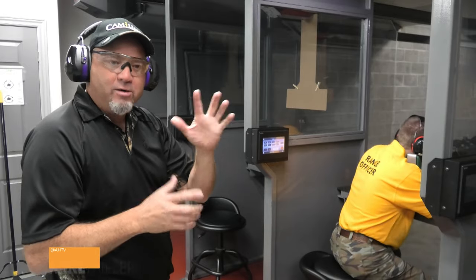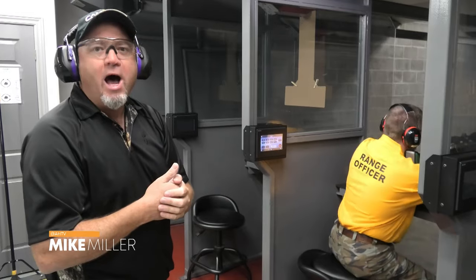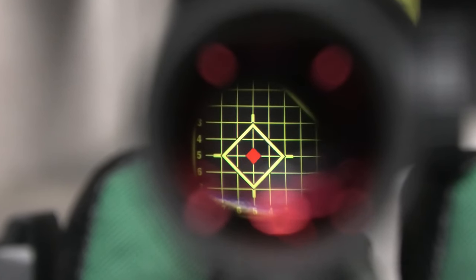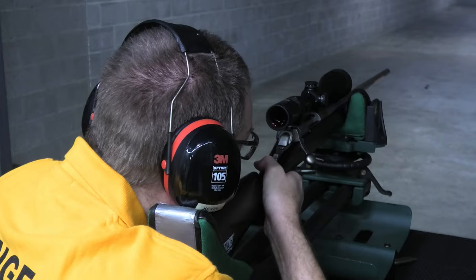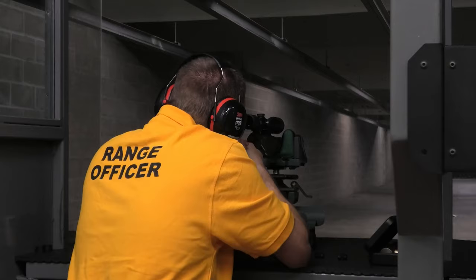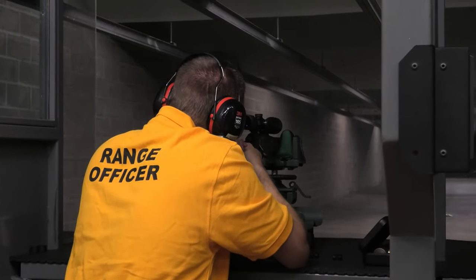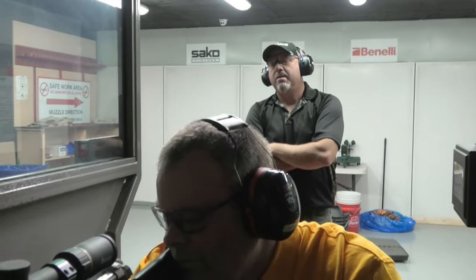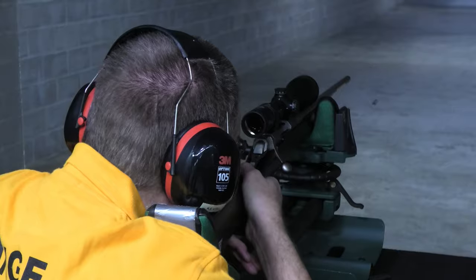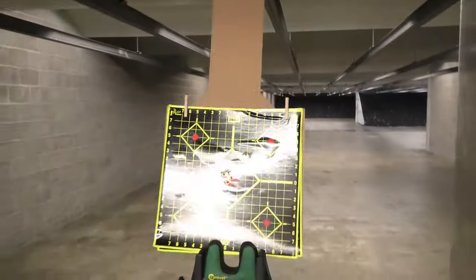We're going to set this up so it's about an inch high at 50 yards, which will put me high at 100 and zero at 200. Being able to hit a grapefruit-sized target from 50 to 250 yards is the key. Time at the range fine-tuning your rifle will make the difference when pulling the trigger on a deer. It's pretty much dead center, so I'd be more than comfortable taking that hunting any day of the week.